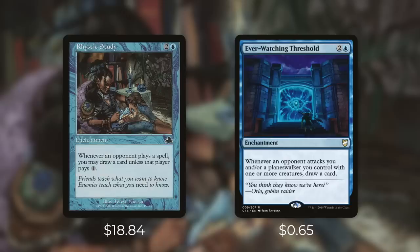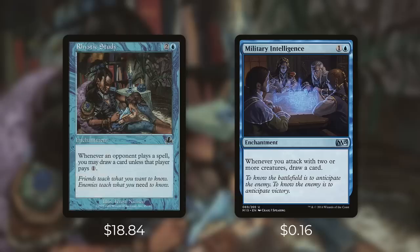Next up there's Ever Watching Threshold, which comes in at 65 cents. It's an enchantment with the same converted mana cost as Rhystic Study and it says whenever an opponent attacks you or a planeswalker you control with one or more creatures, draw a card. This can work well for you in multiple ways — it gives you some benefit when someone attacks you or a planeswalker you control, or it can actually just deter attacks in the first place. Chances are you'll draw more cards with Rhystic Study, but Ever Watching Threshold can still provide value.